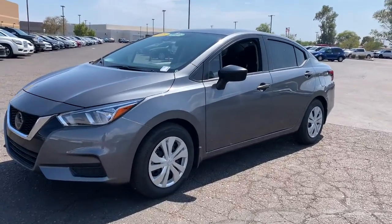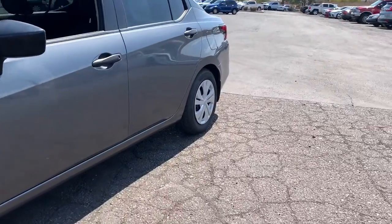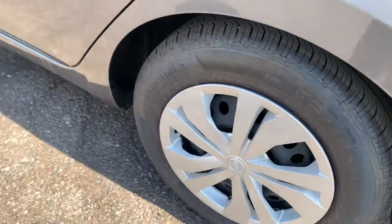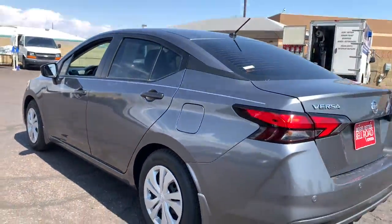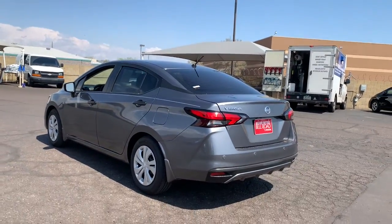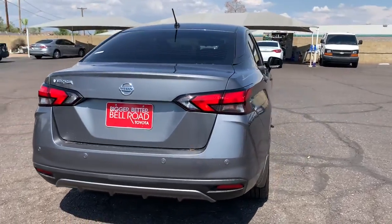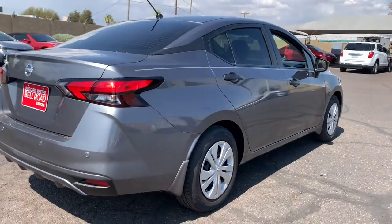Take a moment to check out the 2021 Nissan Versa. This vehicle is an outstanding buy with fewer than 10,000 miles on the odometer. Get sleek style and the latest driver assist tech standard in this well-equipped Versa. Aerodynamic and efficient, this upscale compact makes every journey a pleasure.